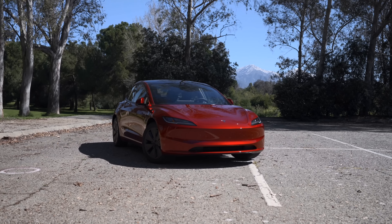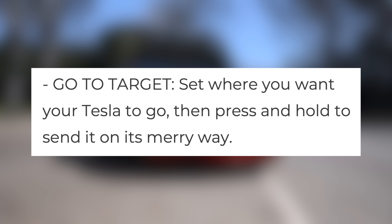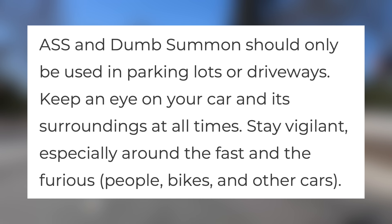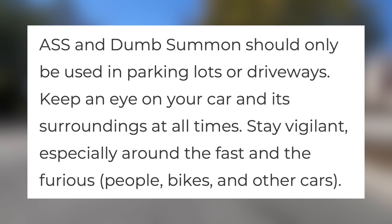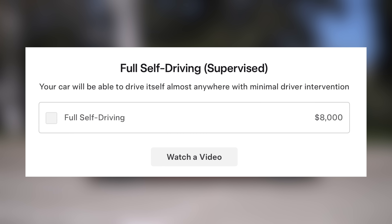While summoning, there are two options for setting its destination. You can pick 'Come to Me,' which will send the car to your current location, and 'Go to Target,' which will drive the car towards a specific location. This feature is designed to only be used in parking lots and driveways, and Tesla reiterates that you need to be paying attention while the car is driving itself. This is also a feature that is only included in the full self-driving package.